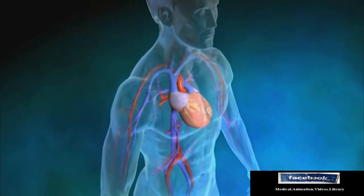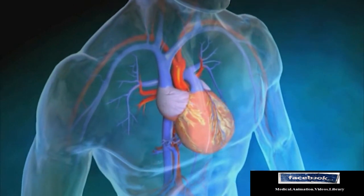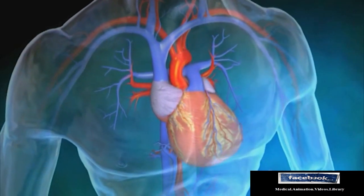With both conditions, the heart must work harder to push the same amount of oxygen-rich blood to the rest of the body. This may lead to heart failure.